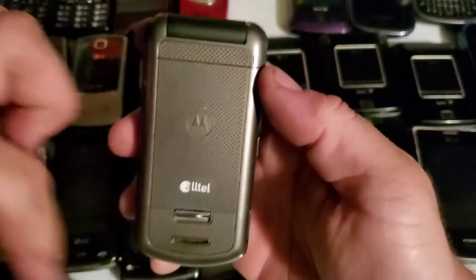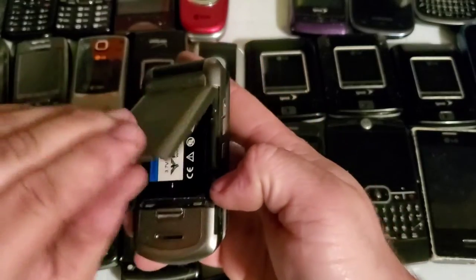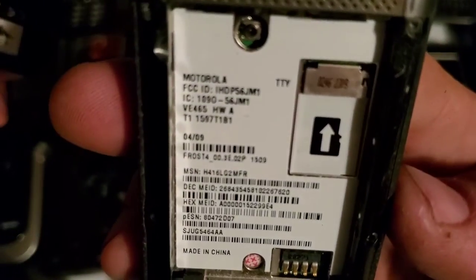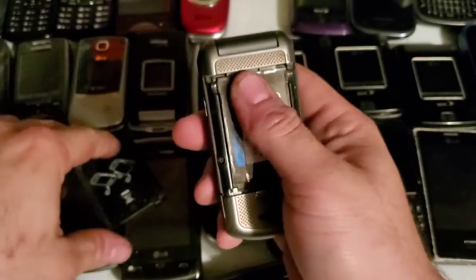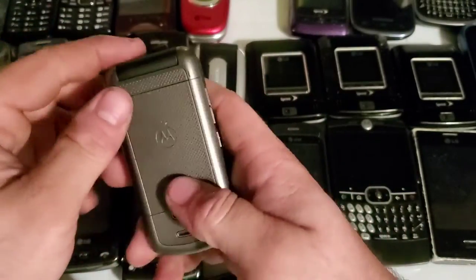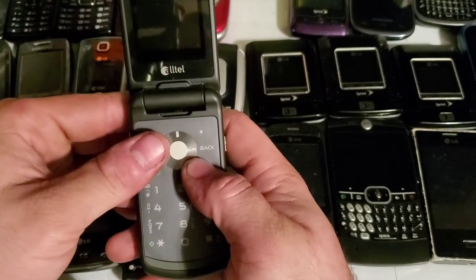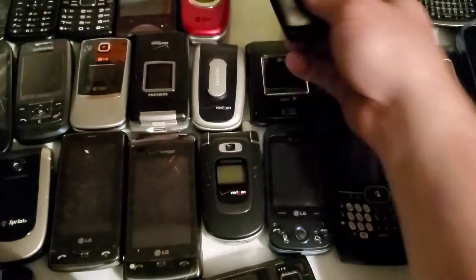Here's a Motorola VE465. It works just fine, but the battery is kind of iffy — it doesn't really hold a charge, so I'll have to get a new battery for it.